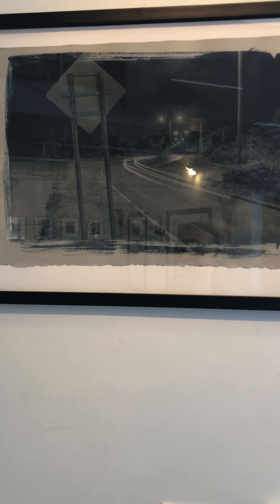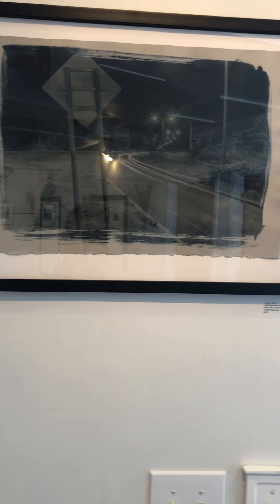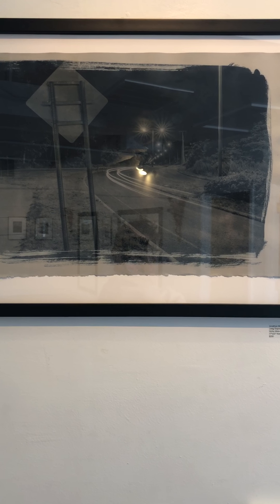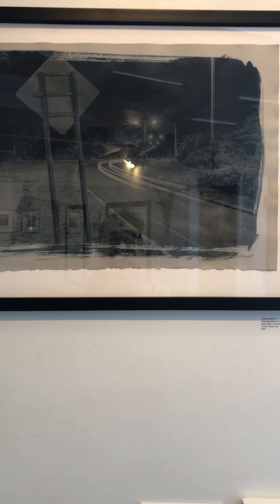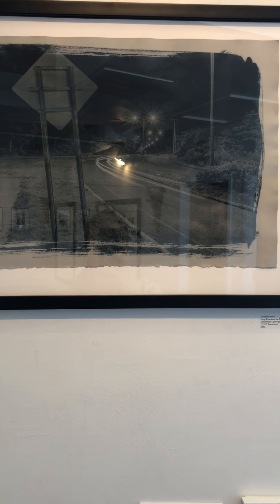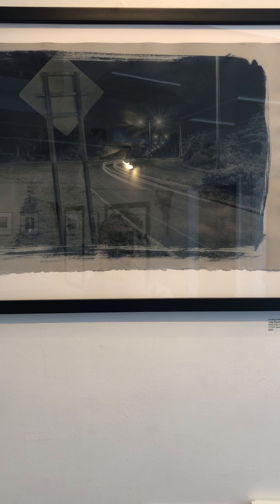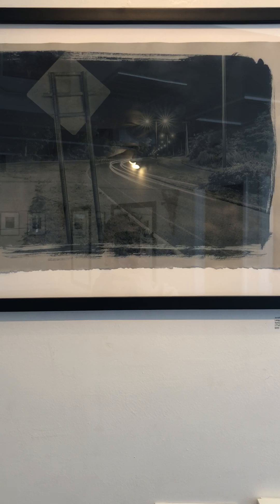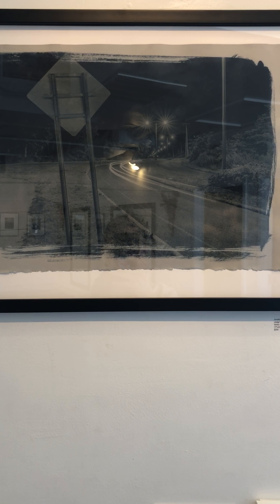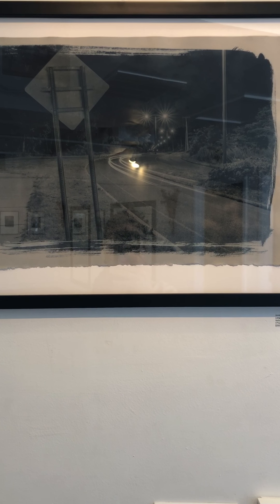John actually had prepared a statement for the show. He said: in my practice, photochemical discoveries are a frequent source of inspiration. The alternative processes allow a more direct interaction with the chemistry in our prints, and this makes these processes consistently exciting for me. I love teaching the traditional darkroom techniques, but over the past few years I've spent a considerable amount of time with the cyanotype process.